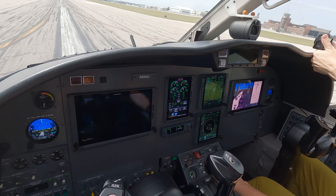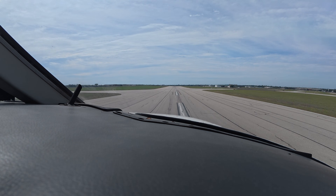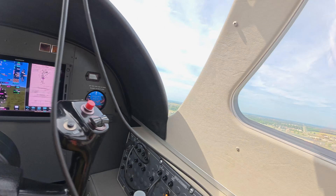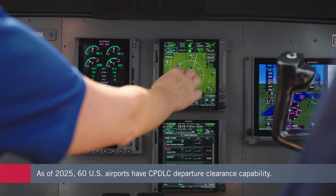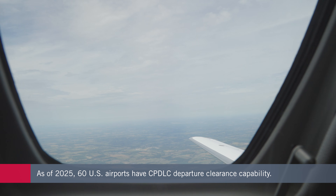In today's busy airspace, clear communication between pilots and controllers is essential. Datacom helps make that process easier and more reliable. Instead of struggling to communicate on crowded voice frequencies, Datacom uses digital text messaging called Controller Pilot Datalink Communications, or CPDLC, to send and receive clearances, reroutes, and other flight instructions. When equipped aircraft are on the ground at one of the 60 U.S. airports with departure clearance capability, pilots can log on, receive their IFR clearance by text, and automatically load it into their flight management system.